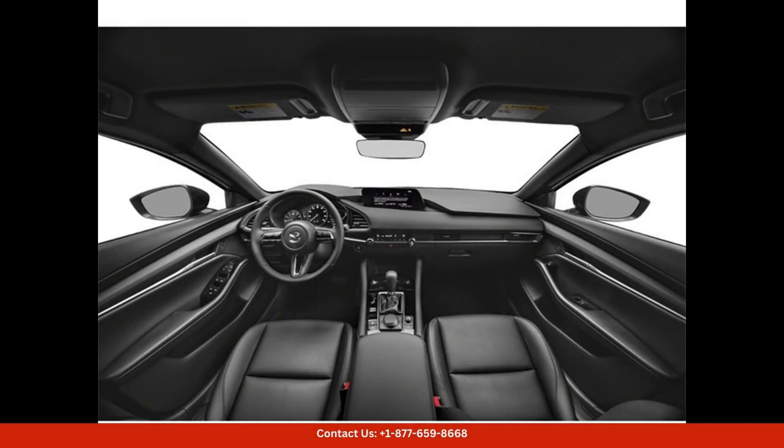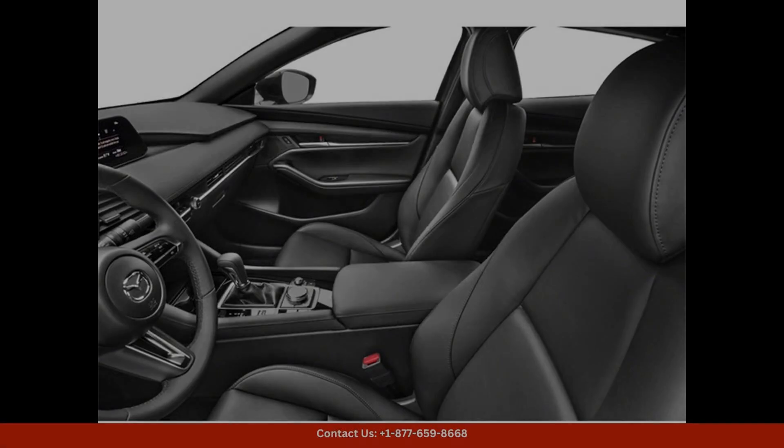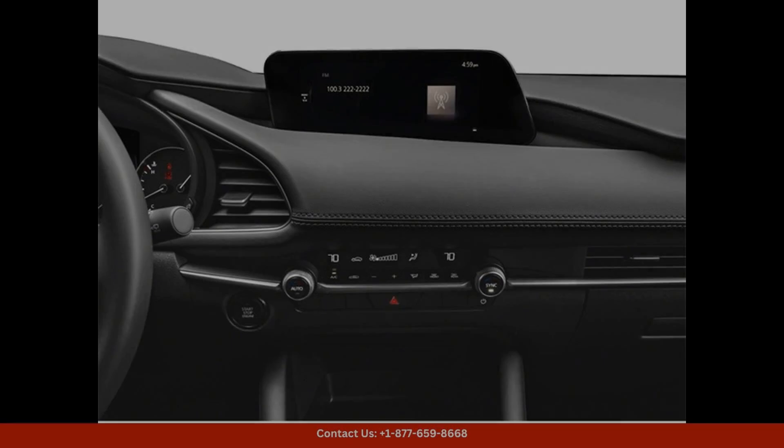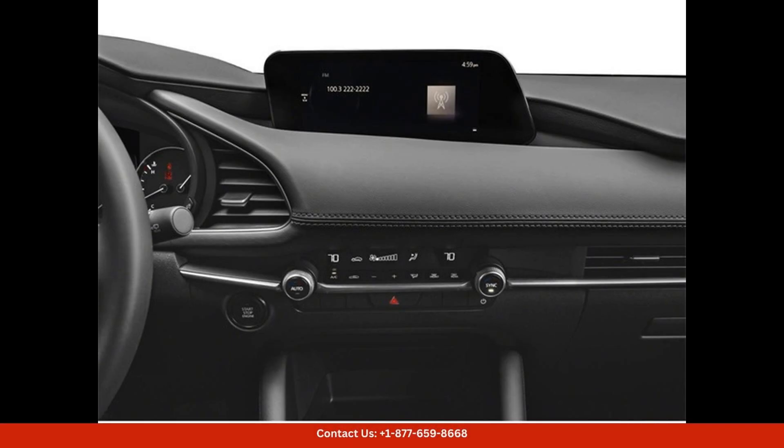Safety is also a top priority in the Mazda 3, with features such as blind spot monitoring, rear cross-traffic alert, lane departure warning, and adaptive cruise control, all included as standard. With its combination of style, performance, and technology.